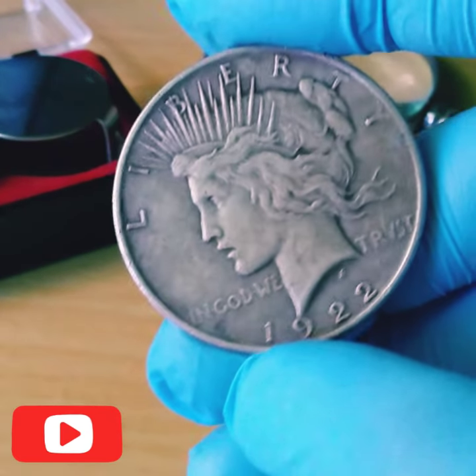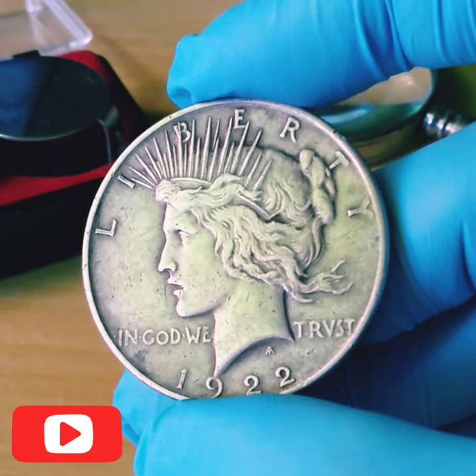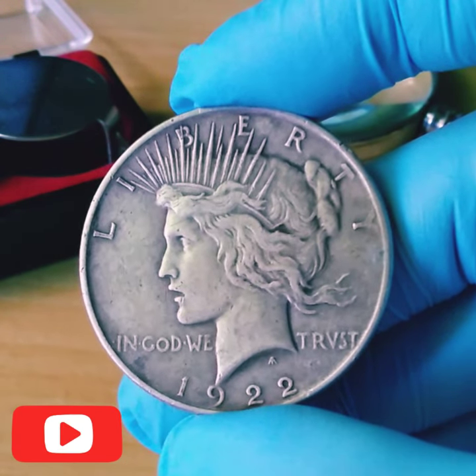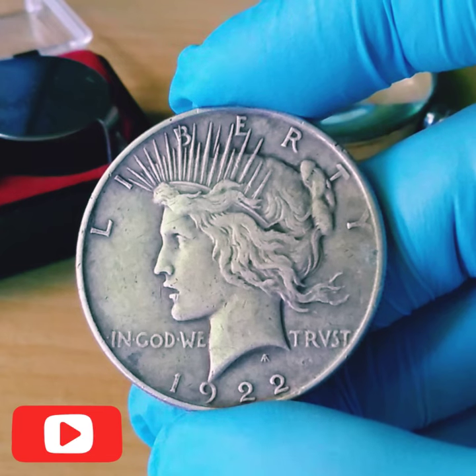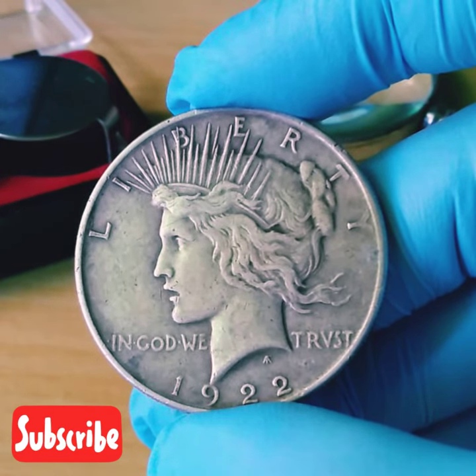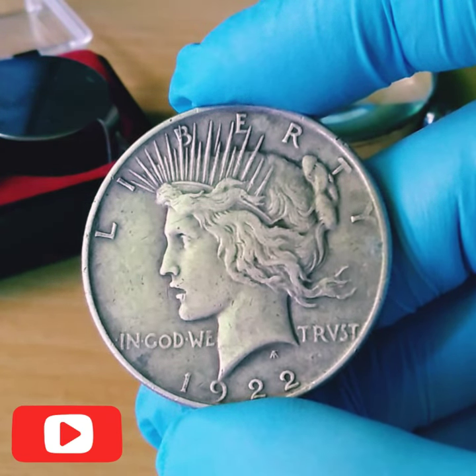Circulated coins with a grade of MS65 can sell for around $525. The high relief 1922 silver dollar with no mint mark is very rare — Matt finish proof coins will each sell for around $250,000 with a PR65 grade.